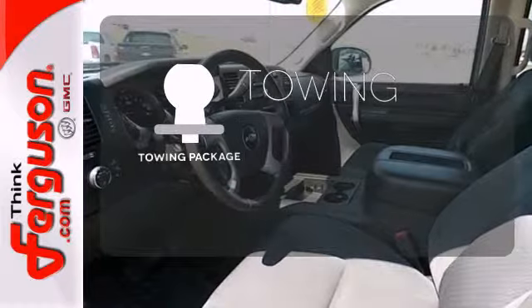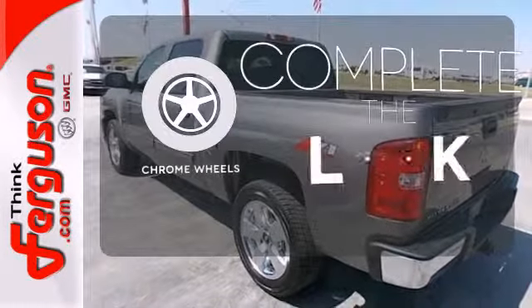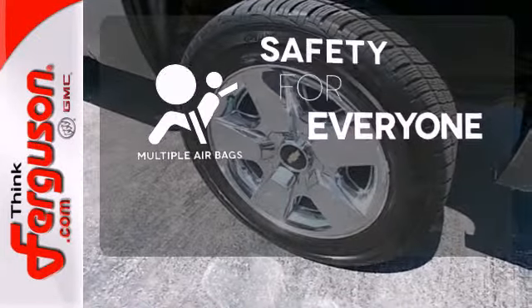The towing package is a must-have for anyone on the job. Head to toe, your look is complete with chrome wheels. Multiple airbags provide safety for everyone in those worst-case scenarios.